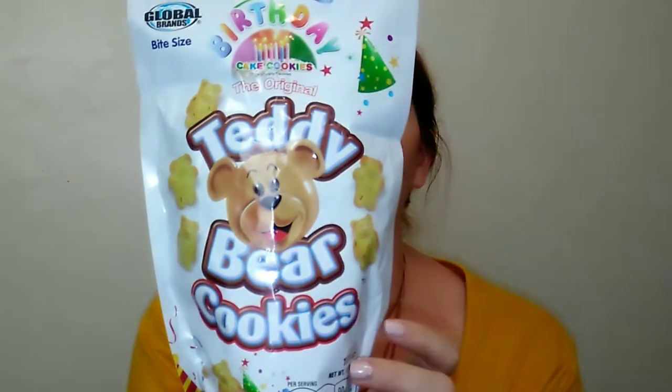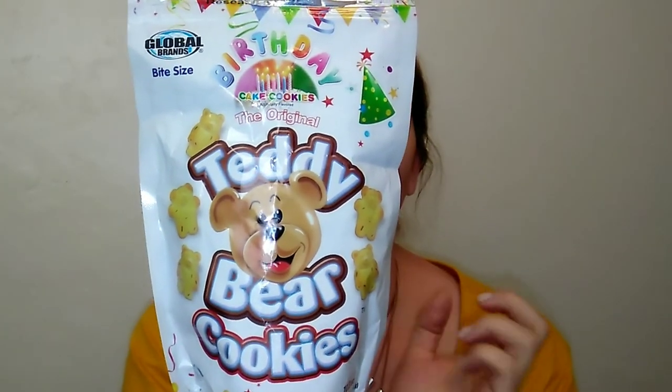I think these would also make awesome birthday presents for people — like as a card gift. That's adorable for kids or adults. Anyway, the original Teddy Bear Cookies, Birthday Cake Edition — they're really good and definitely worth a dollar.